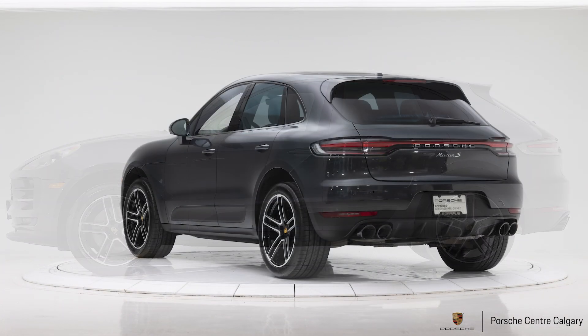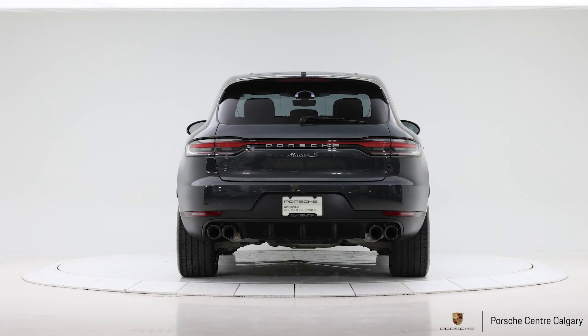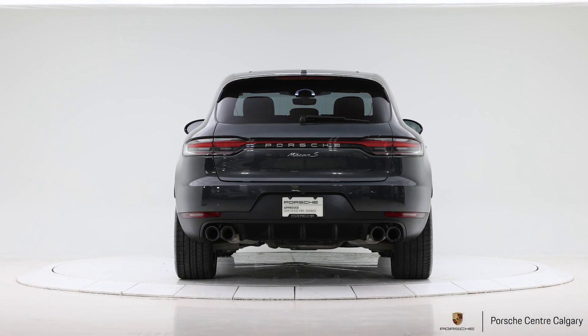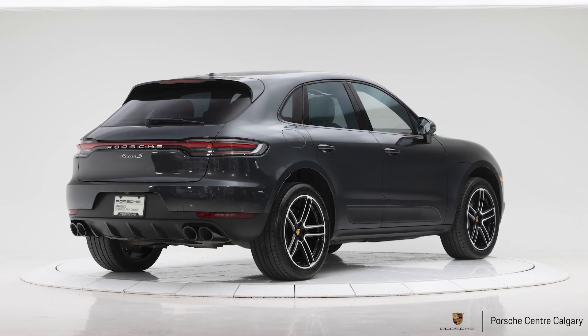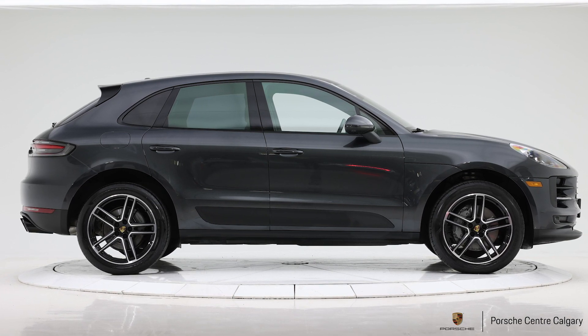On the outside of this vehicle, you'll notice 20-inch Macan Turbo design wheels painted in high gloss black, which matches the window trims also in high gloss black. It also has the black color sports tailpipe.